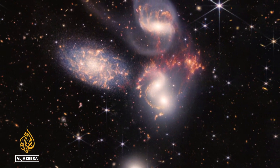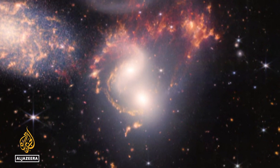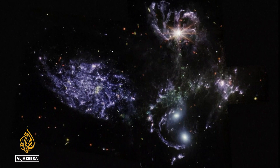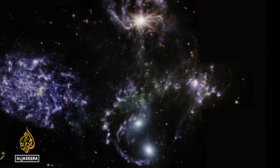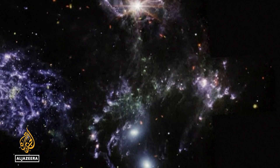We are looking back in time almost to the beginning. The image of the so-called Stefan's Quintet shows two galaxies colliding and merging with one another, impelled by the force of gravity. One of the galaxies features a bright spot scientists have identified as an active black hole, the gas and dust lighting up as it spills into the gravitational event horizon.